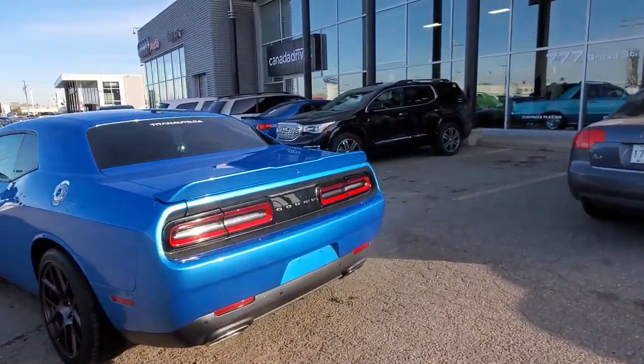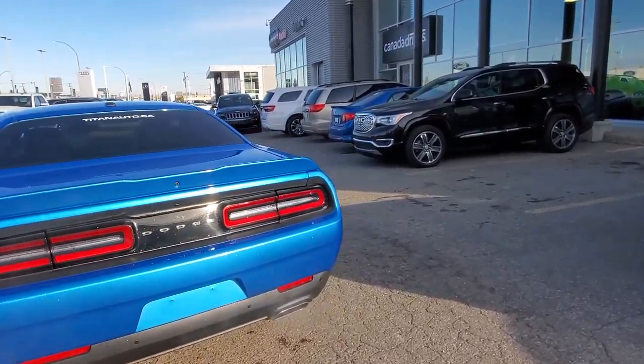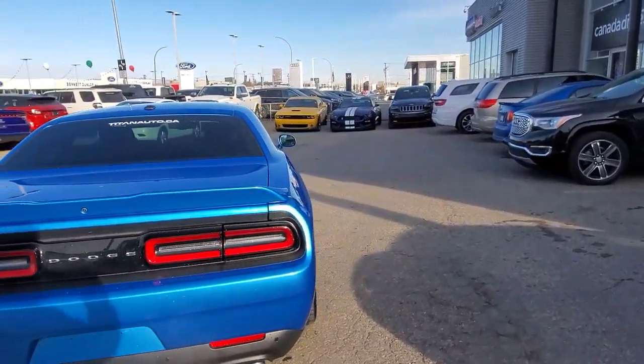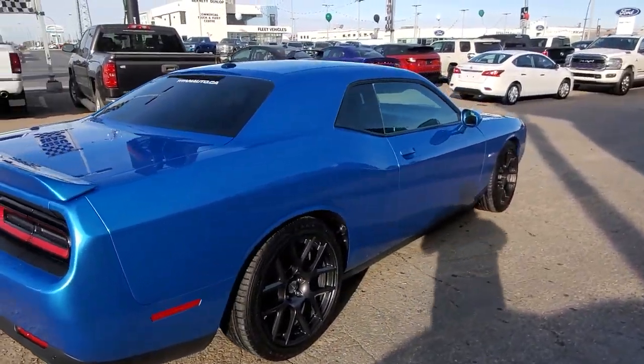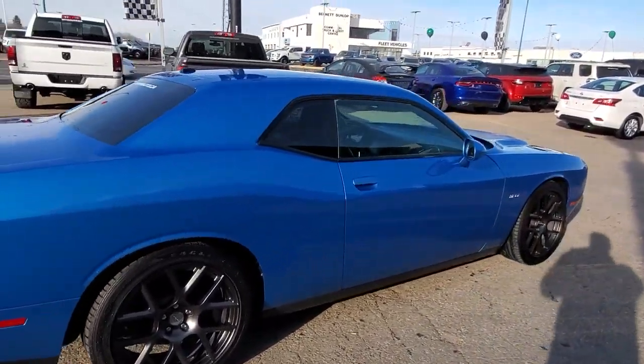I was talking to my boss this morning about your Corvette — we're definitely interested. Just need to see some pictures, or if you're able to bring it by, even better. We're located at 777 Broad Street in Regina, Saskatchewan, and we're open until 6 o'clock today.